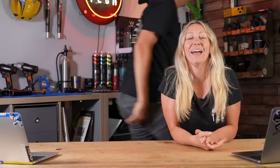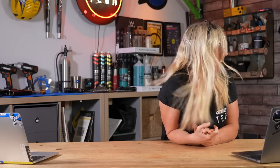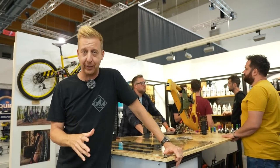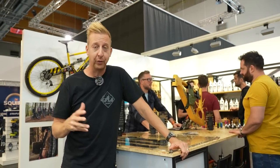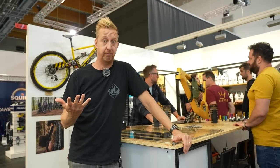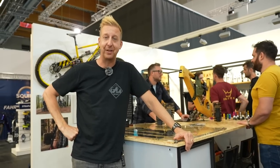This is actually on day three of Eurobike. We've already done all the content we could possibly do, but we've got so much stuff left over that we're going to put a little compilation together right now. Enjoy.